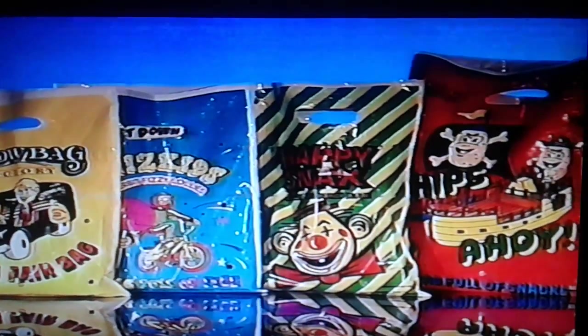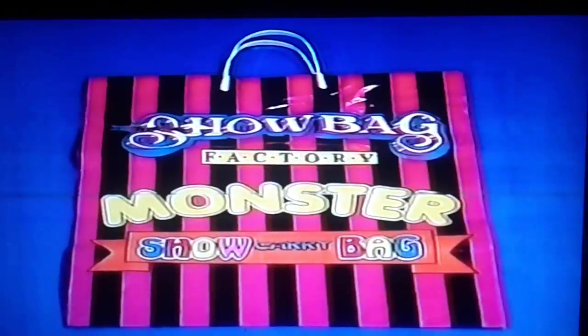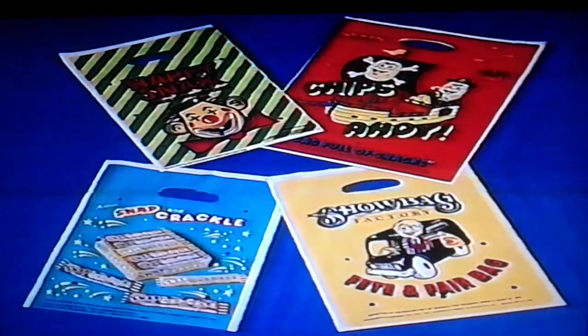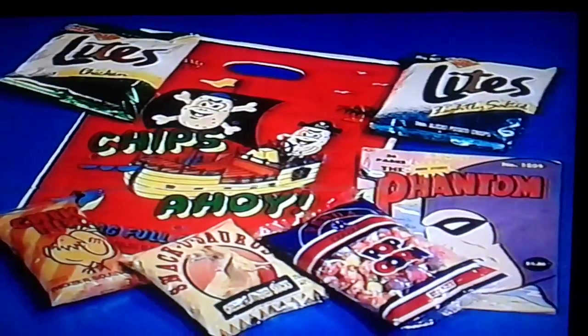Four great show bags in one. That's what you'll get at this year's show when you buy the monster show bag from the show bag factory. Yes, four bags full of fun goodies in one monster show bag. All for the incredible price of $10. Can you believe it? All this for $10.